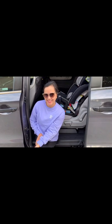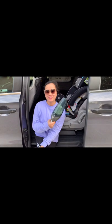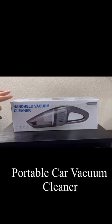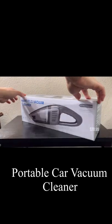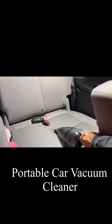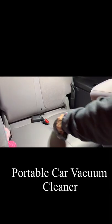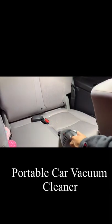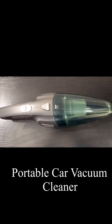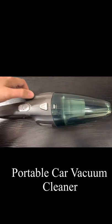Hi everyone, this is Mamet Shadugan and welcome to my channel. If you're looking for your new best friend for your home, office, and car, this one's for you. This handheld car vacuum cleaner is available on Amazon for $28.99. This is the How Cold Handheld Car Vacuum. The link is available in the description down below.